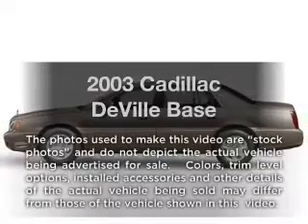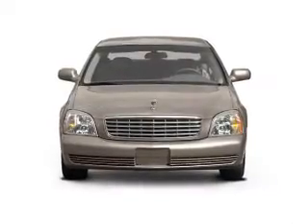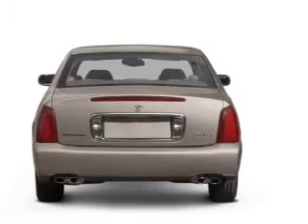Presenting the 2003 Cadillac DeVille. If you're looking for a first-rate auto, this one could be yours today. With a powerful eight-cylinder engine, the powertrain includes front-wheel drive that responds smoothly to its automatic transmission.